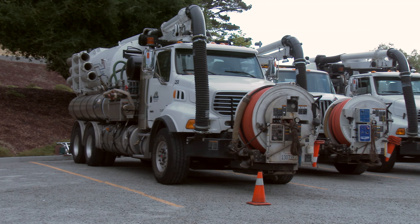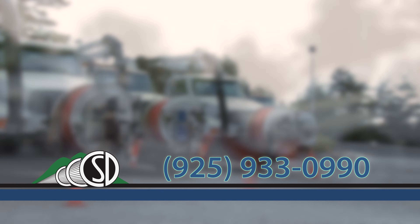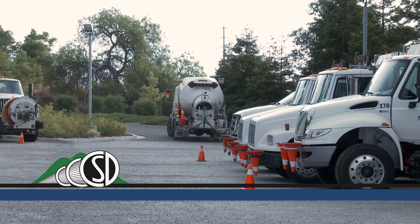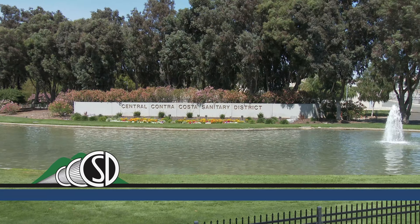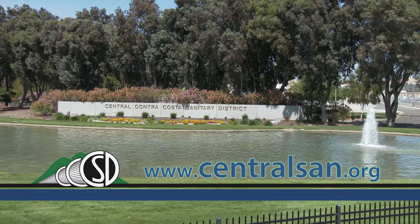If you experience a backup, report it to us at 925-933-0990. For more information about OPDs, please visit our website. We can help you determine the best type of device for your home or business.